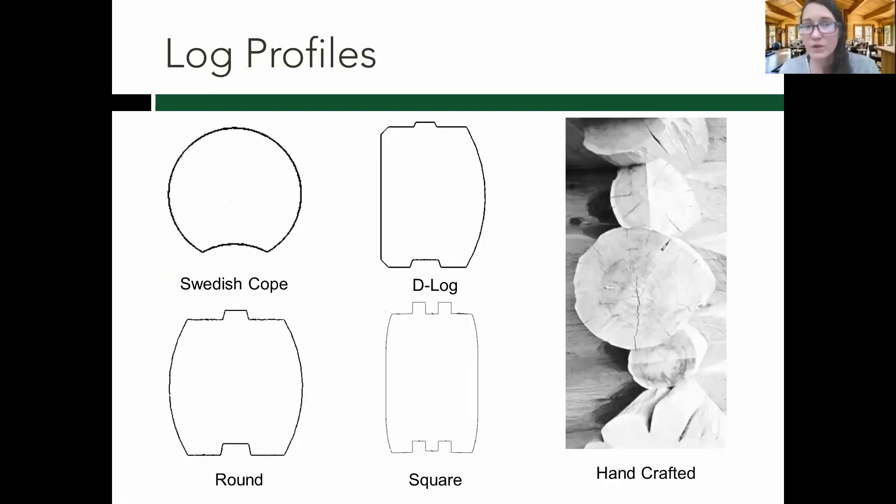Talk to your supplier about different log profiles available. Some specialize in just one or two. Common ones include: round logs; D logs, which are a compromise with round on one side and flat on the other; square or rectangular logs that are flat on both sides; and handcrafted logs. A number of log suppliers do handcrafted logs — sometimes with varying diameter logs, other times all the same size, with some interesting ends and different pieces you can include.